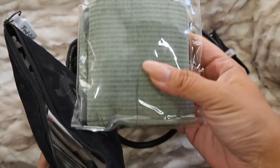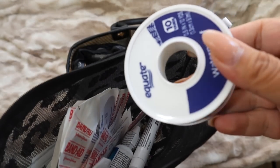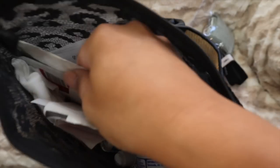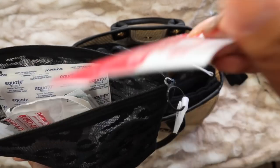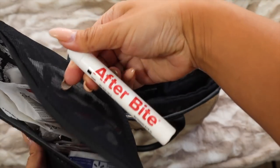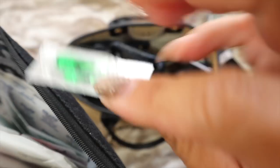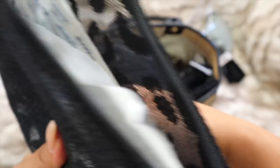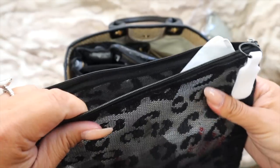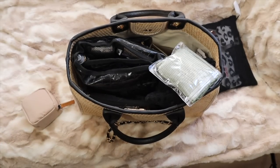Then I have the basic stuff: a regular Israeli bandage for more minor things, waterproof bandages, gauze, giant bandages, bleed stop, sting relief, ear drops, Advil, afterbite, and a very potent sting relief for bee stings. It's not super organized inside the pouch but it has its own labeled bag and that works fine for me.